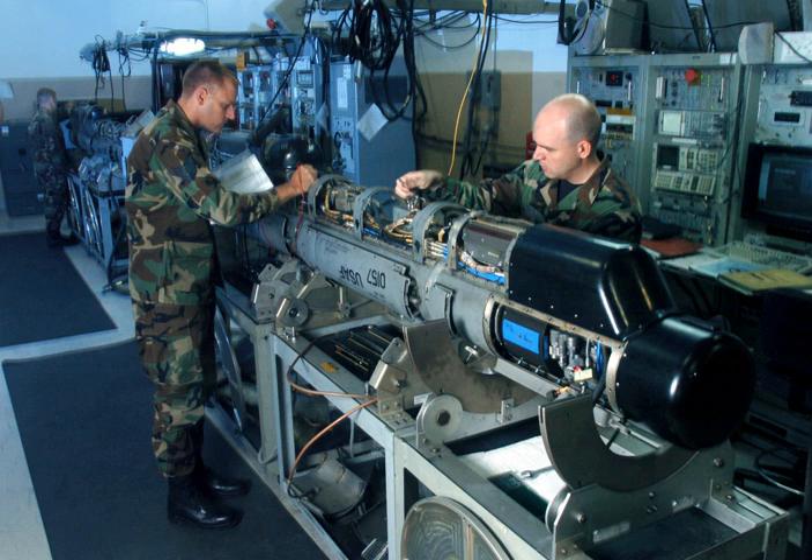Dedicated ECM aircraft include the EC-130H Compass Call, the EA-6B Prowler equipped with the ALQ-92 communications jammer, ALQ-100 multi-band track breaking system, and five ALQ-99 tactical jammer pods, the EA-18G Growler, the EF-111A Raven, the Tornado ECR, the SU-24MP, and the YAK-28PP.